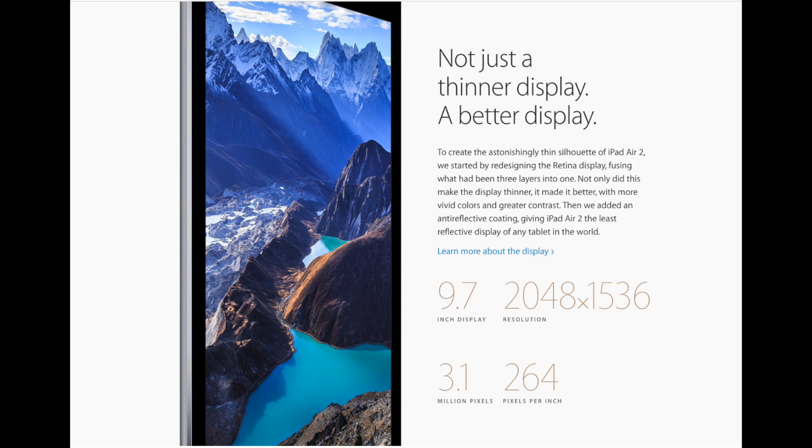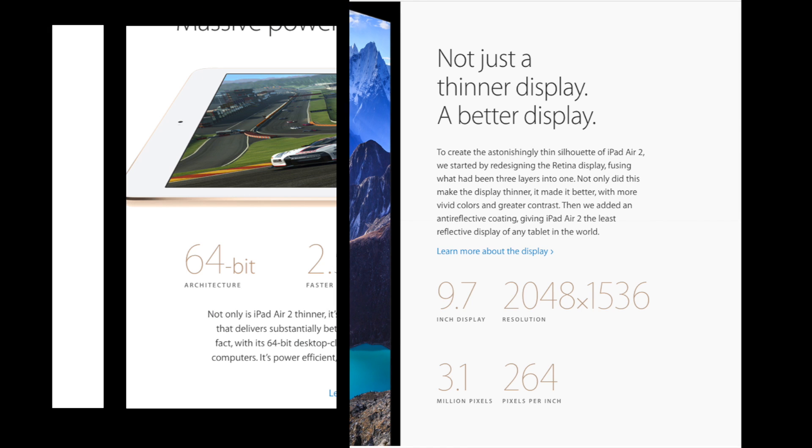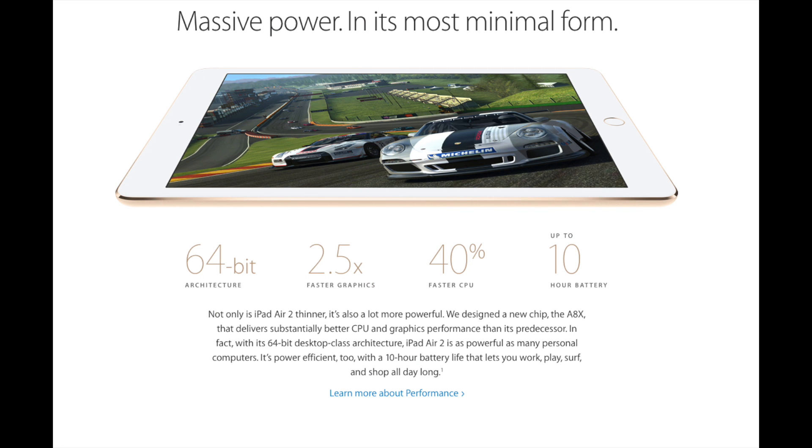The iPad Air 2 will be in the same configuration as the iPhone 6, meaning they have eliminated the 32 gigabyte configuration but didn't change any of the prices, which is great for us.